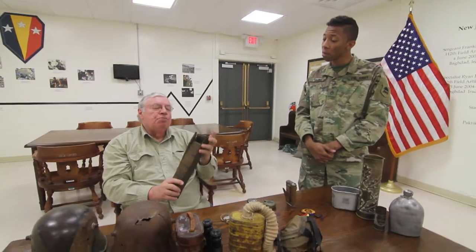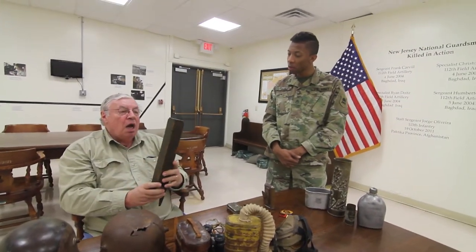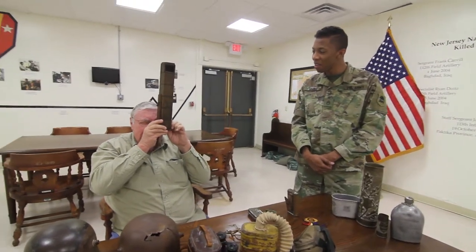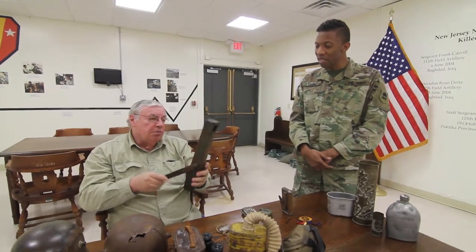This is a trench periscope. You want to see what's going on on the other side of the trench, but you don't want to put your head above the trench because there's a sharpshooter out there. You hold it up like this, and then you can see what's going on out there without putting your head above the horizon.